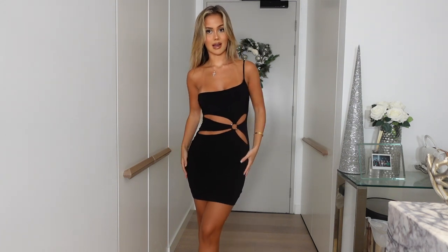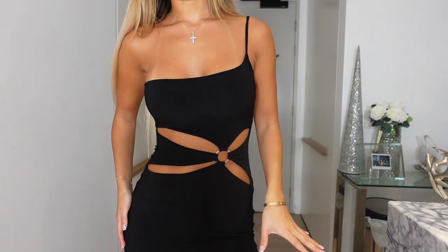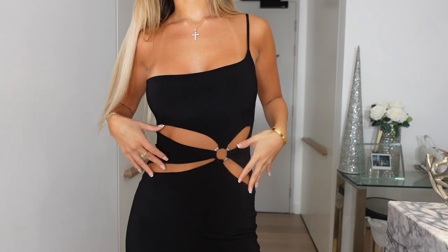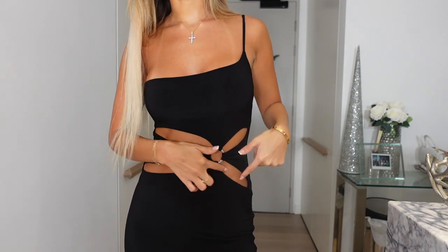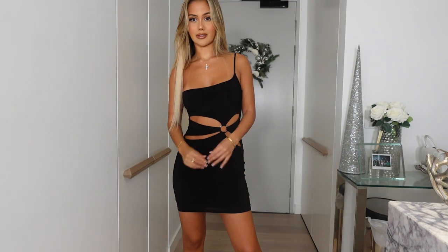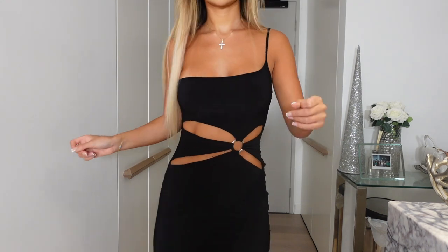Next up is the last of the three little black dresses I picked out for this edit. Even though they're all little black dresses, they're all so different from each other. This one has just one strap on the side, a straight-cut neckline, and cutouts on the front connected to a silver ring — the cutouts actually look like a flower. It's a nice slinky, stretchy material. I love this one.